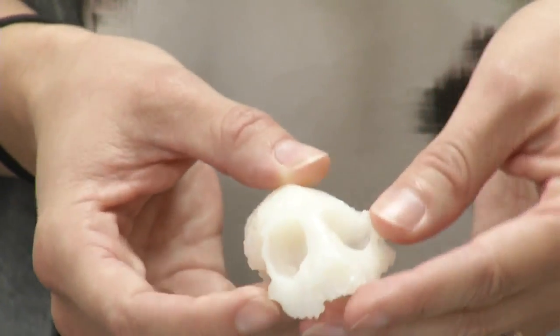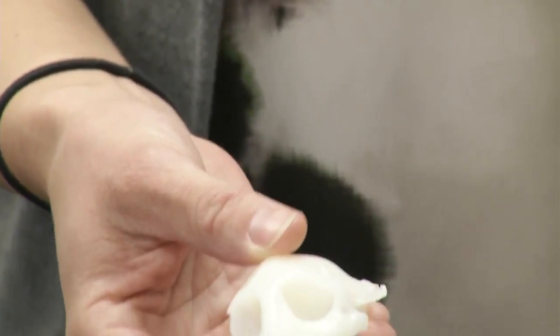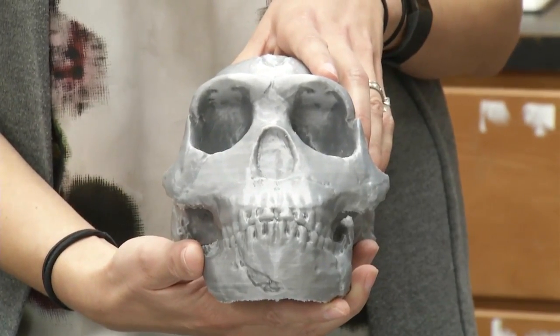We're creating a virtual museum, and it's called MorphoSource. Literally anyone can get access to these, download a file, load that file onto a 3D printer, and make their own physical replica of it. A child can pick this up, turn it around, and see, oh, this is what early primates would have looked like. For what's next, Maggie Newland, CBS North Carolina.